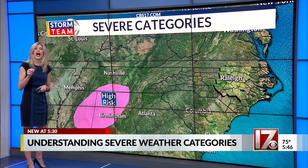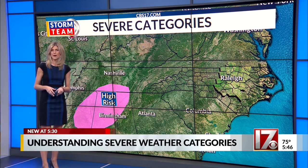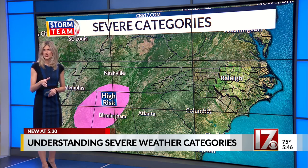And finally, the rare high risk is issued when widespread intense severe storms are expected. Tornadoes could be strong to violent and on the ground for a long time. Damaging wind and large hail could also bring significant damage.